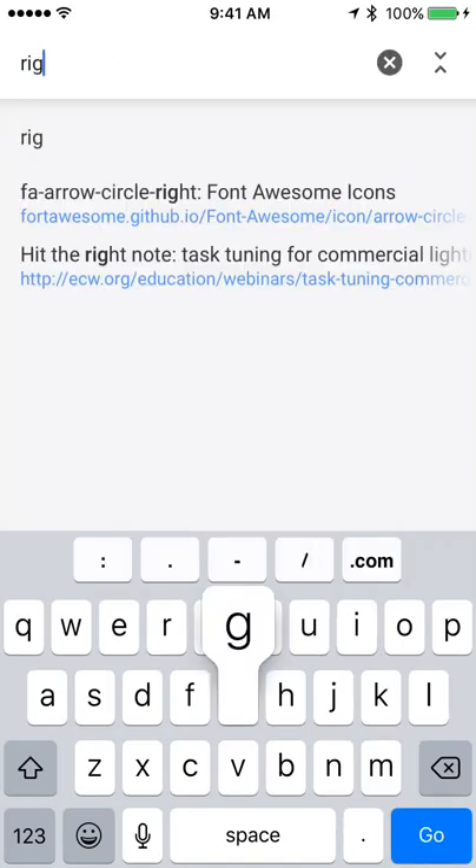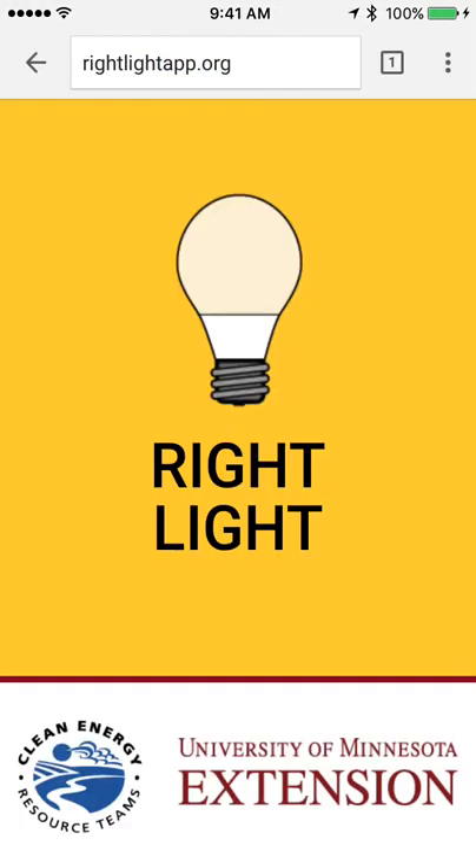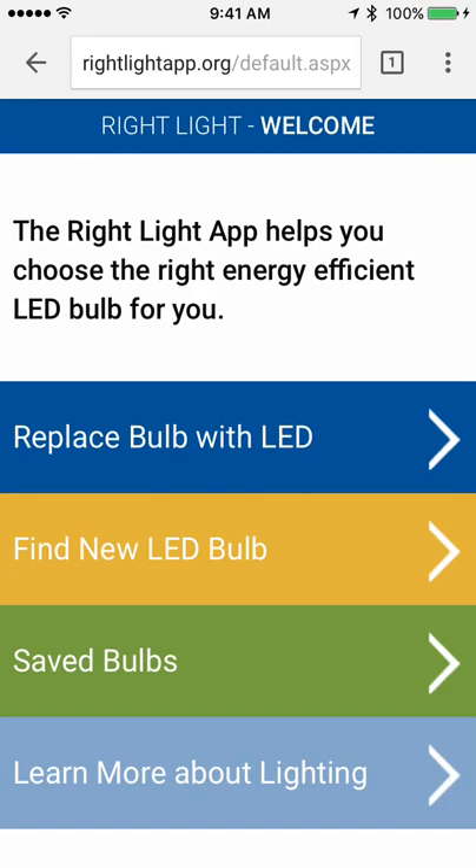I'm going to start out by heading to RightLightApp.org. There's a nice splash screen here, brought to you by Clean Energy Resource Teams and University of Minnesota Extension. And now we're on the home screen.